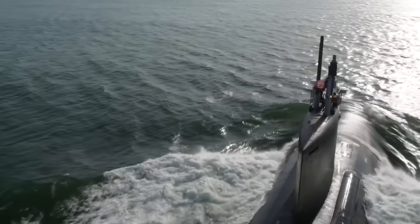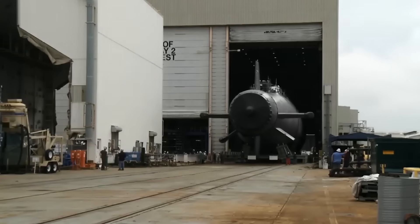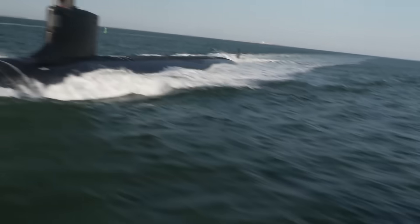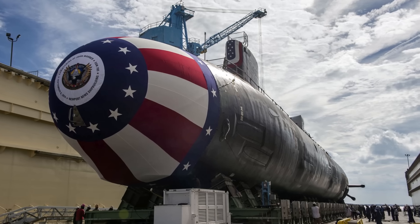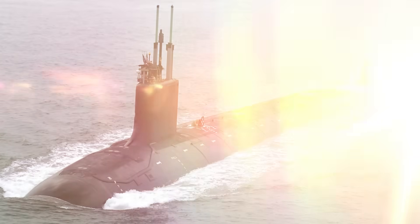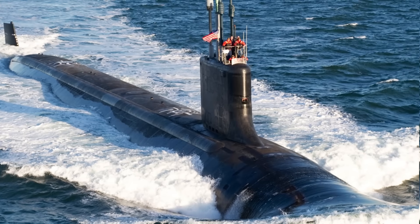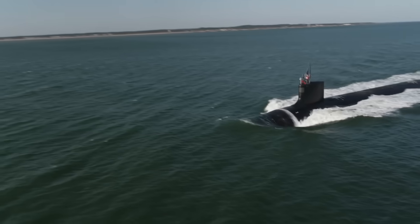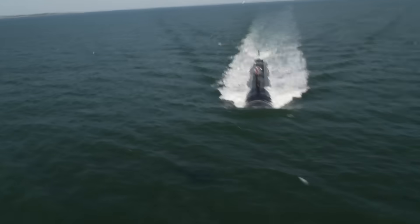The Virginia class submarine represents a remarkable achievement in naval engineering, blending affordability, advanced technology, and combat effectiveness. From its inception as a cost-effective alternative to the Seawolf class, to its evolution into a versatile and highly capable attack submarine, the Virginia class has proven to be an essential asset to the US Navy. With its state-of-the-art propulsion system, stealthy design, and powerful arsenal, it is well-equipped to dominate undersea warfare for decades to come. Continuous upgrades such as the Virginia Payload Module ensure the class remains at the cutting edge of naval warfare, capable of responding to emerging threats and securing America's dominance beneath the waves.